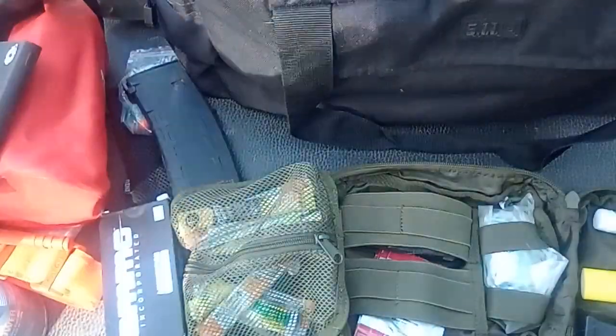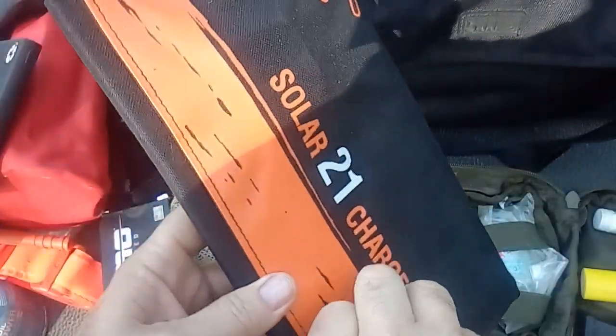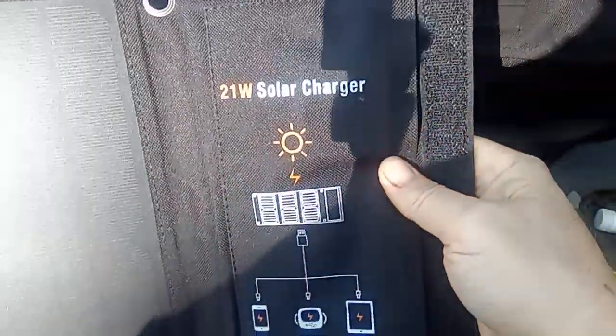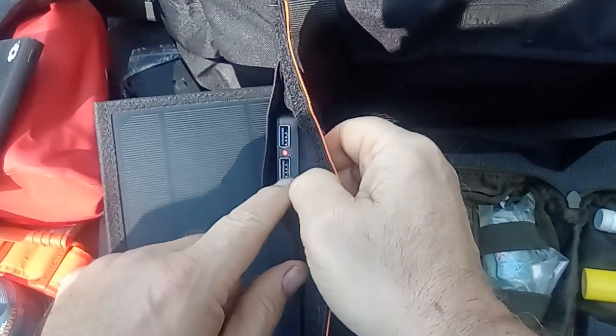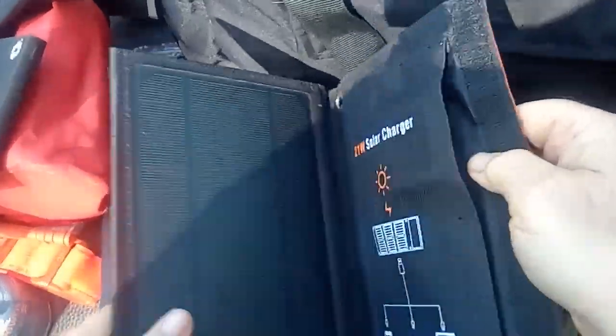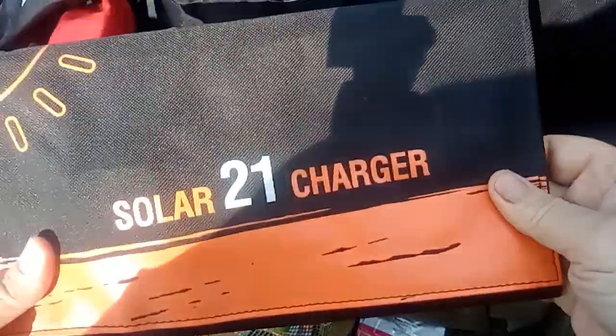I have more cords, which should be in that side pocket. And then I picked up something really cool — it doesn't require anything but the sun. It's a solar panel, 21 watts, with ports to plug in your USB cords and hook up your electronics for charging. You just unfold it, sit it on top of your hood, and you're good to go.